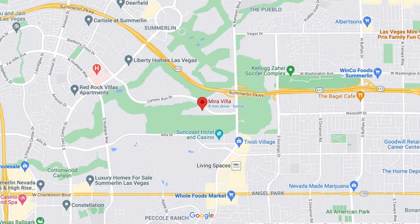MiraVilla is located right off Canyon Run, flanked between the Suncoast Casino and the JW Marriott, and is super close to Tivoli Village and Boca Park for all shopping conveniences. Originally MiraVilla was built by Westmark in 2006, and in 2018 Toll Brothers took over to complete the remaining villas.